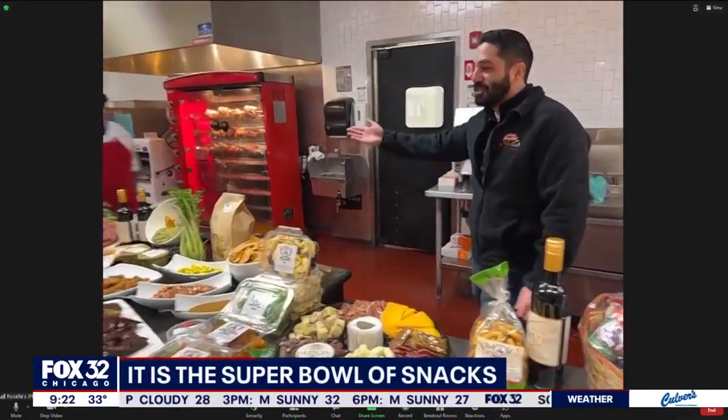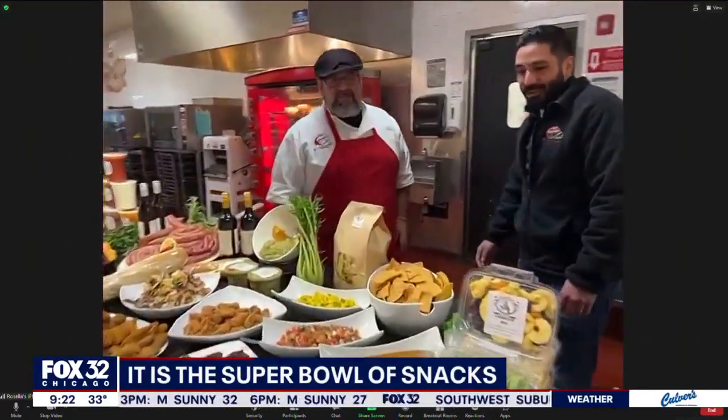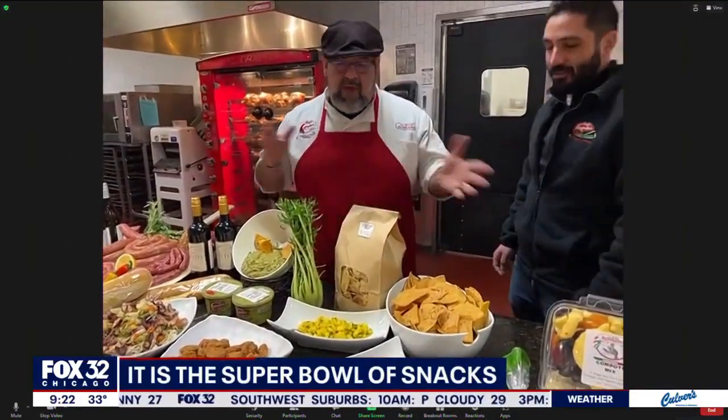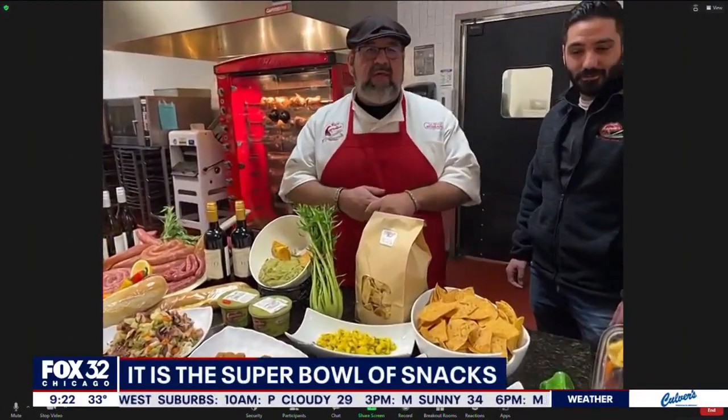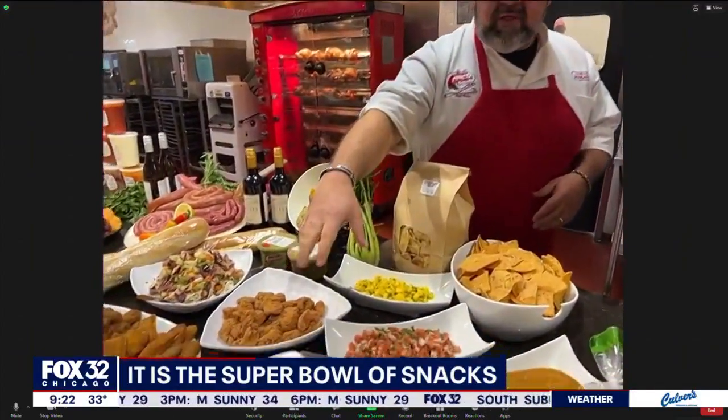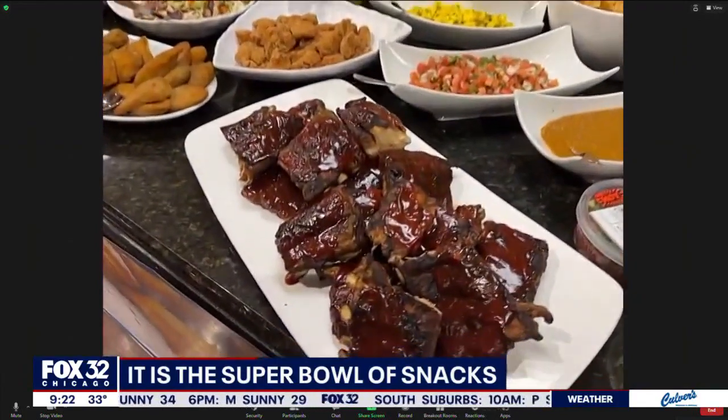Customizable, as he said. This is our chef G — he's going to walk you through some of the hot food items that we have here. We have just the tip of the iceberg on some of the things that we offer here at Caputo's. Everything from our homemade riblets — these are available through our catering.